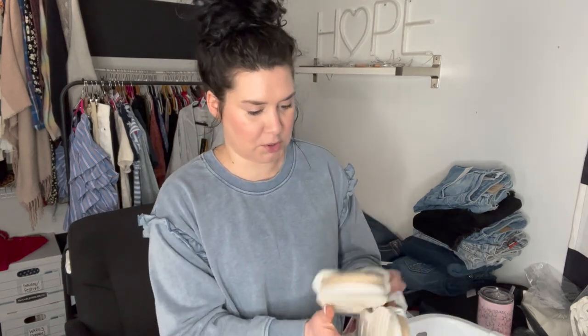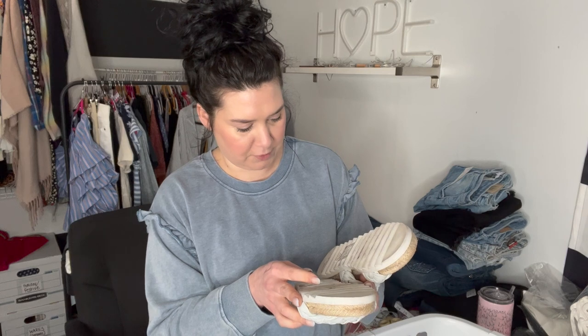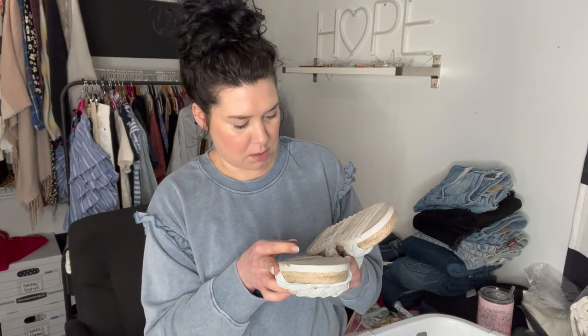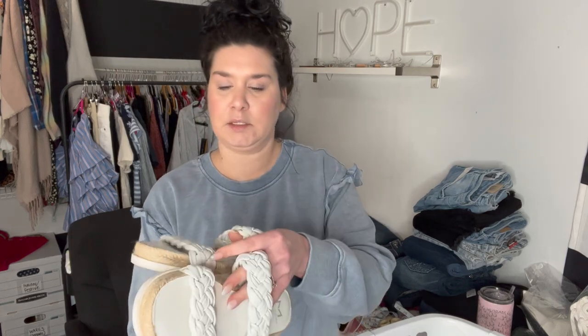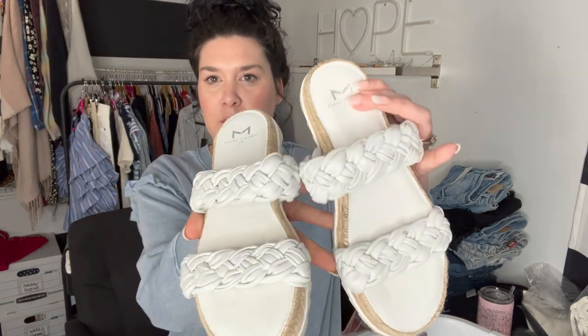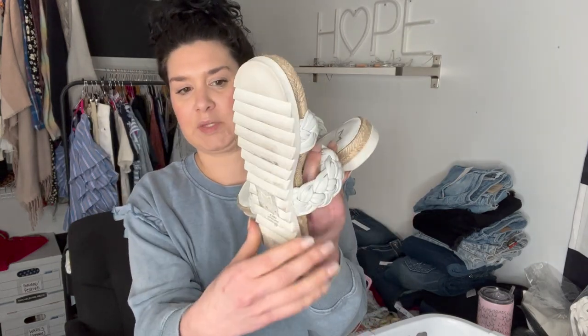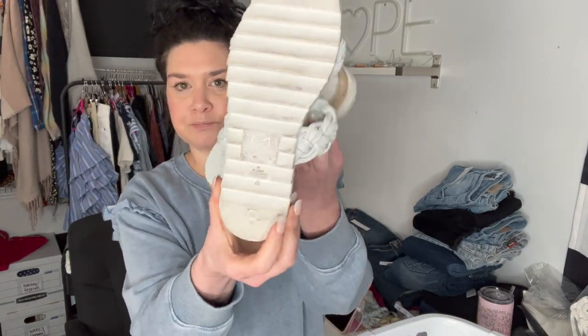These are Marc Fisher — these are a tiny size five. They're called the Jamie, leather lining, white braided, just like the black ones. These have definitely been walked on; they were probably a return, but no big deal. Those are listed.